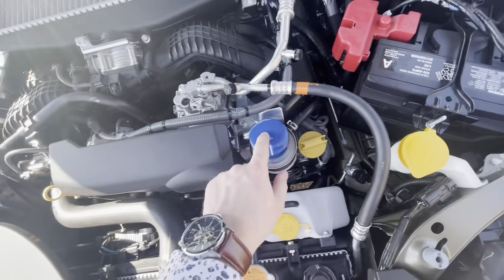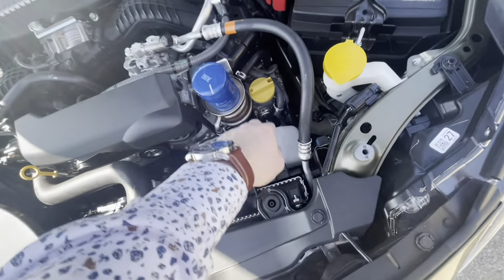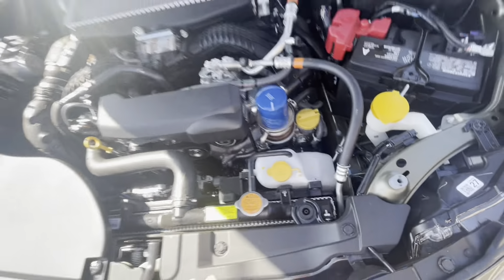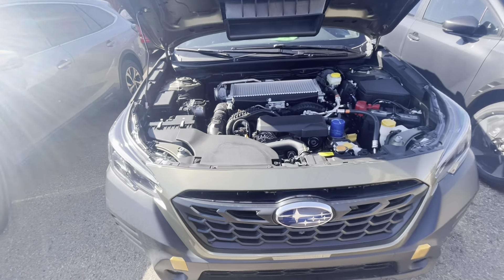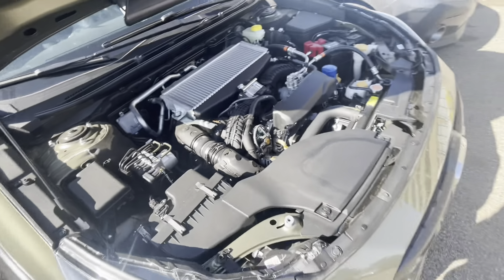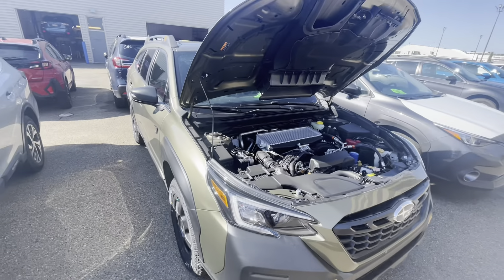You have the turbocharger intercooler, the all-wheel drive systems, the braking systems, and the battery. The oil filter is on top — a really nice feature that your mechanics will love. We have the engine oil cap, the washer fluid, and the backup camera has an integrated washer. So whenever you wash your back window, it'll wash off the backup camera too — handy when things get filthy out on the trail.